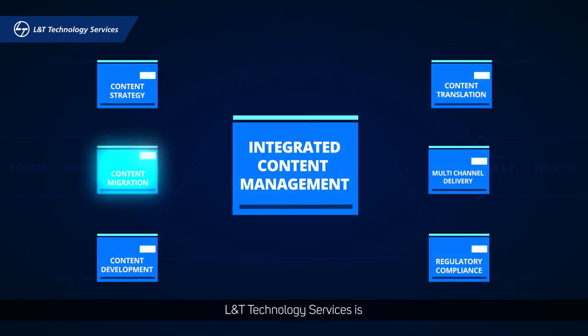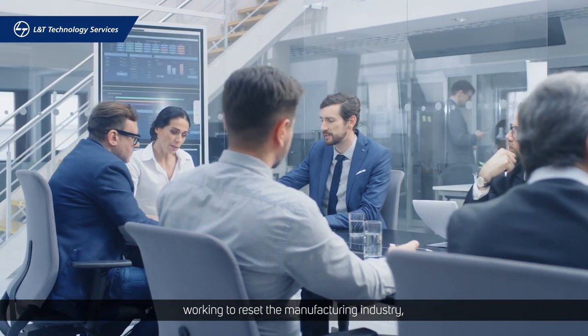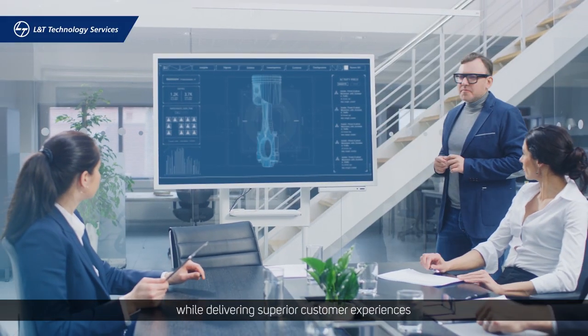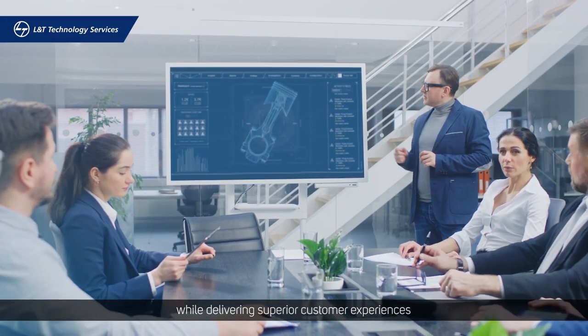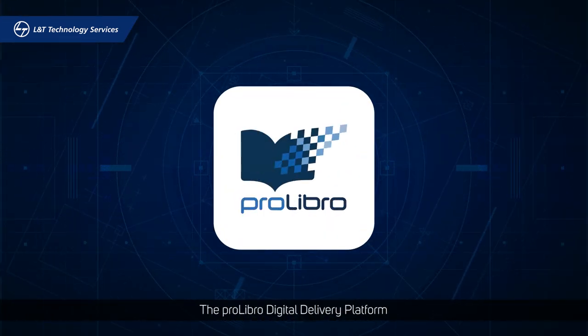L&T Technology Services is working to reset the manufacturing industry and enable fewer industrial malfunctions while delivering superior customer experiences with a powerful new solution: the ProLibro Digital Delivery Platform.